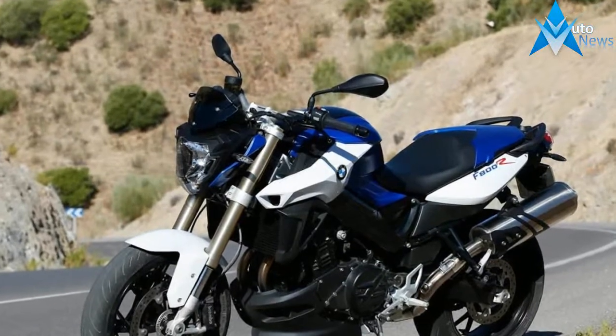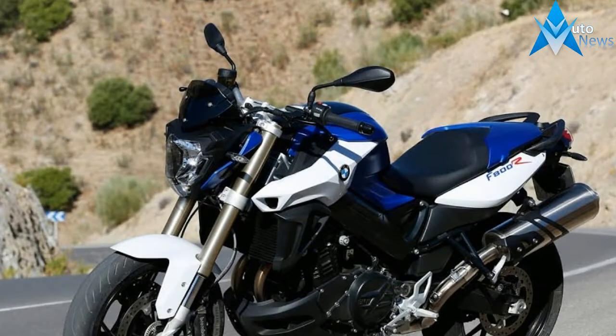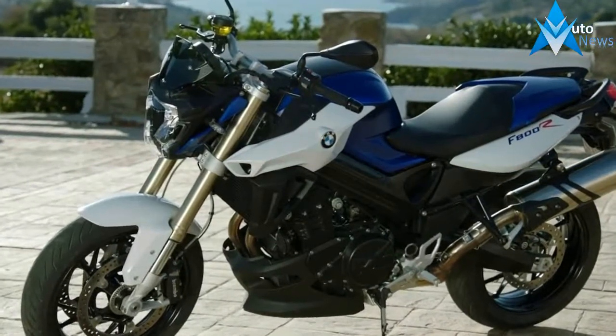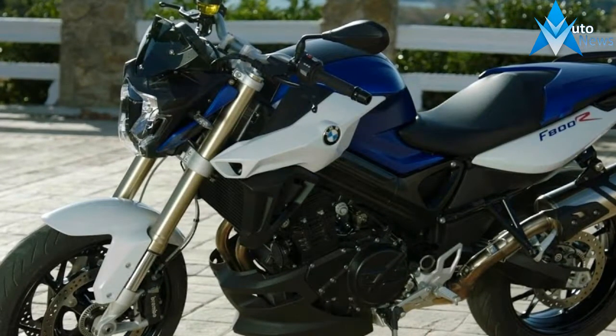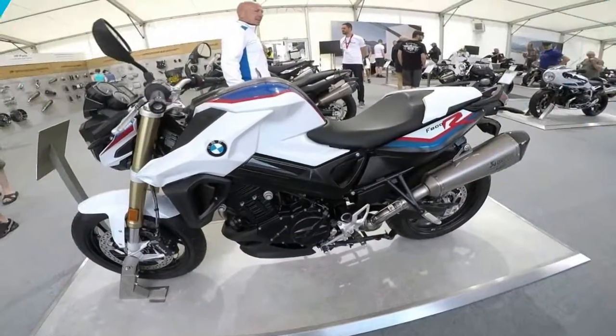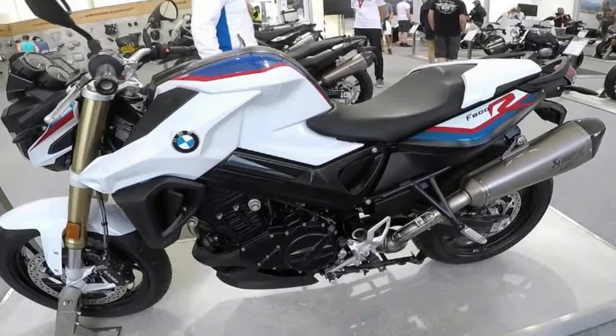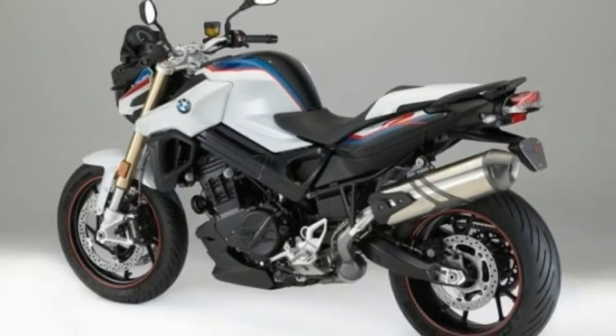The F800R delivers more than just sporty performance and easy handling — it also features innovative technology. Ride-by-wire and a range of riding modes, ABS as standard, and optional systems like ASC or Dynamic ESA make sure all that power is transferred securely to the road.